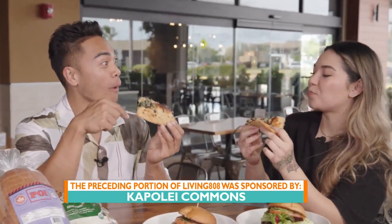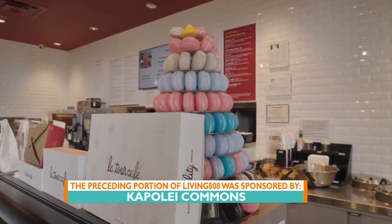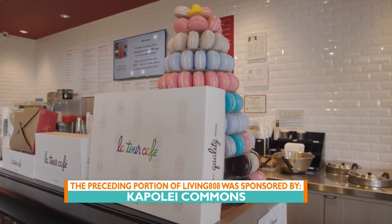Yet another reason to stop at Kapolei Commons for some good grinds. Mikey with the smash burger — that's definitely something I'm going to have to try.